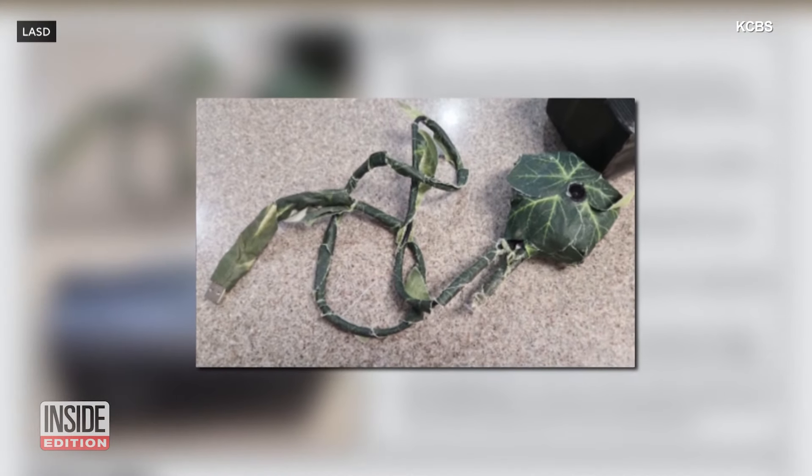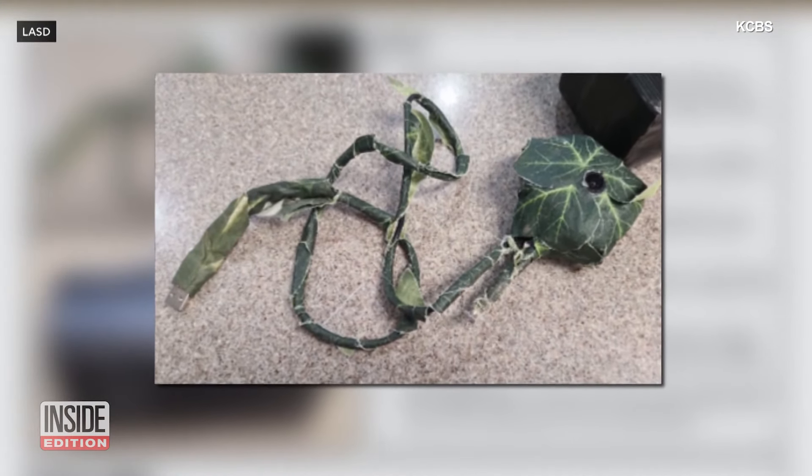The camera was attached to a large battery pack, which allowed it to operate for several hours or several days.